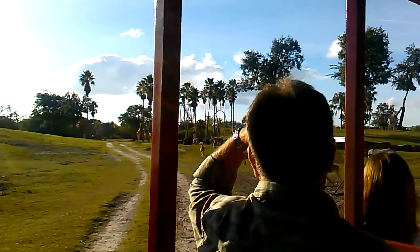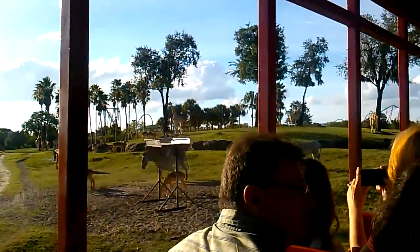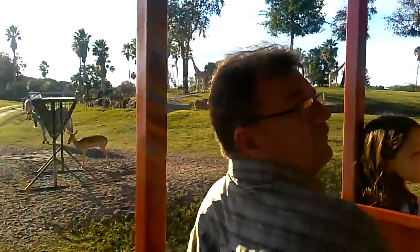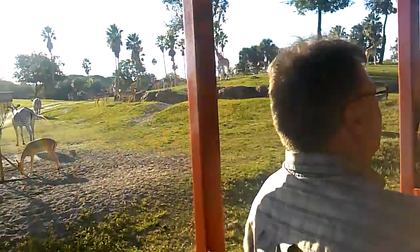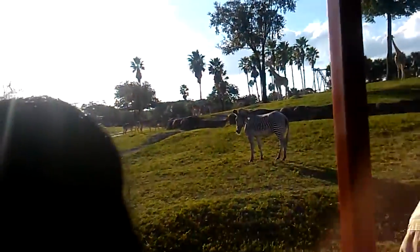On the right-hand side of the train, you see the Eland Antelope. Eland Antelope are the largest of the antelope, but do not let their size fool you. They can actually jump from a near standing position and start running, because they have elastic bands in their legs.